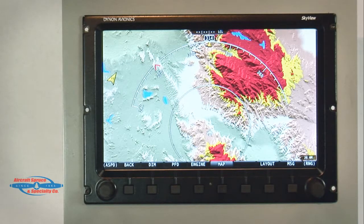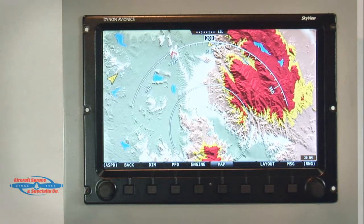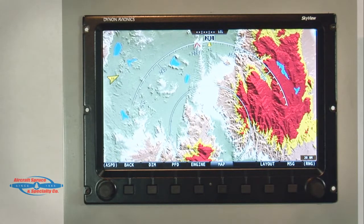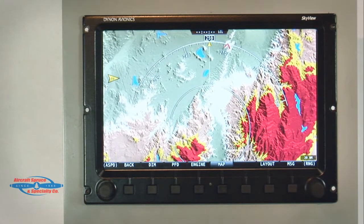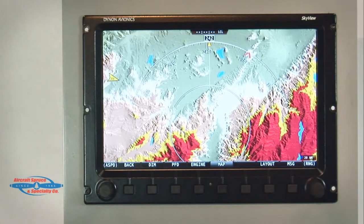Tell us more about the moving map page and what future plans you have for it. The Skyview moving map display already has worldwide topographical terrain data — this is three arc-second data, currently the highest resolution available. Very shortly, worldwide navigation data, airports, airspace, and obstacles will be added, along with all the normal navigation features you would expect. We will also be adding the ability to display weather data and traffic information. The sky is the limit when it comes to the features that will be added to Skyview.